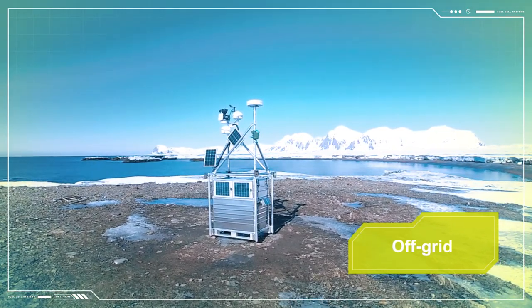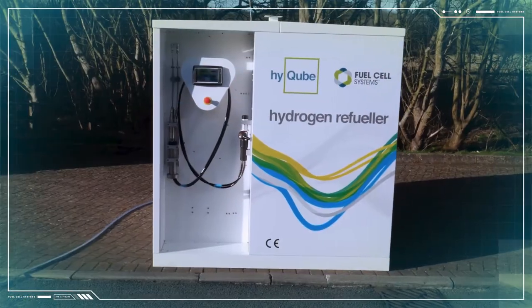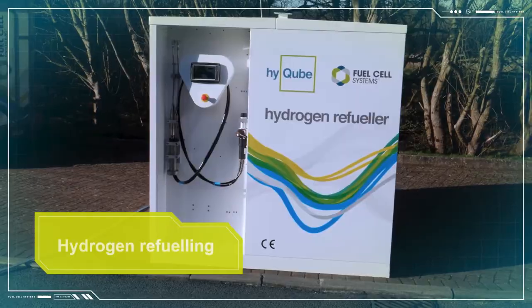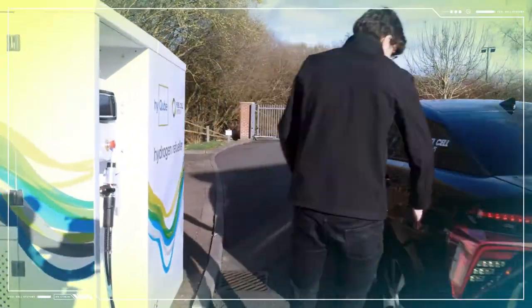These setups can operate for several weeks or even months without human intervention. We also offer a wide range of hydrogen refueling options, from emergency mini-dispensers to fully plumbed-in static stations.